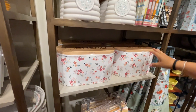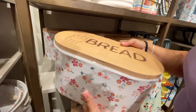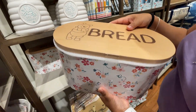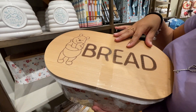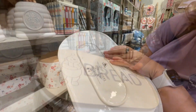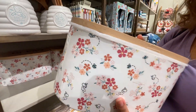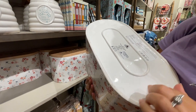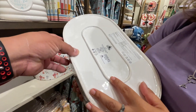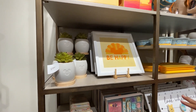They also have a cute bread bowl — it looked like tin but is actually ceramic. It has a wooden top with Pooh on it and says 'Bread' — perfect for keeping your bread in. This is $39.99 and is part of the 'Be Happy' collection.